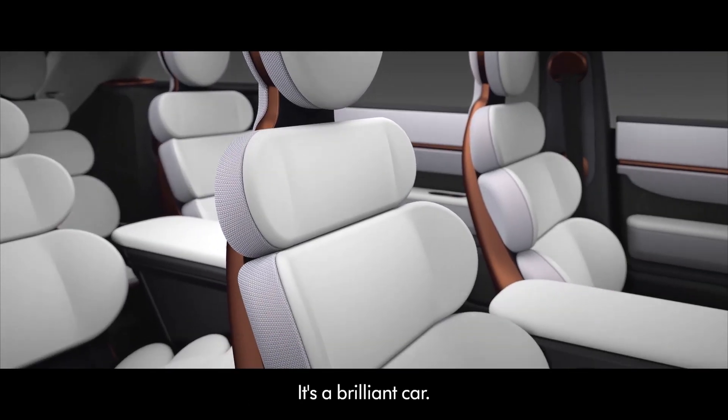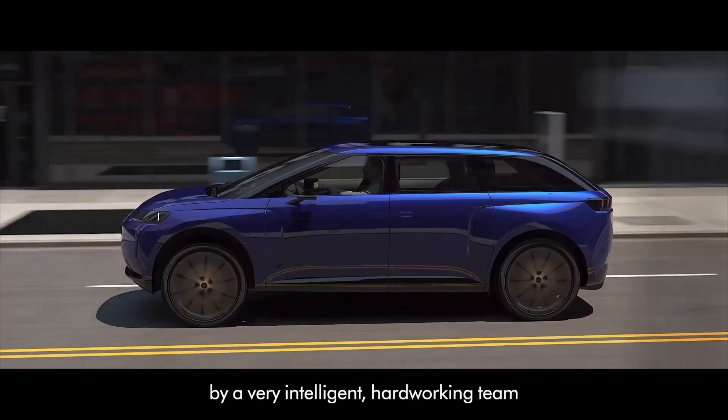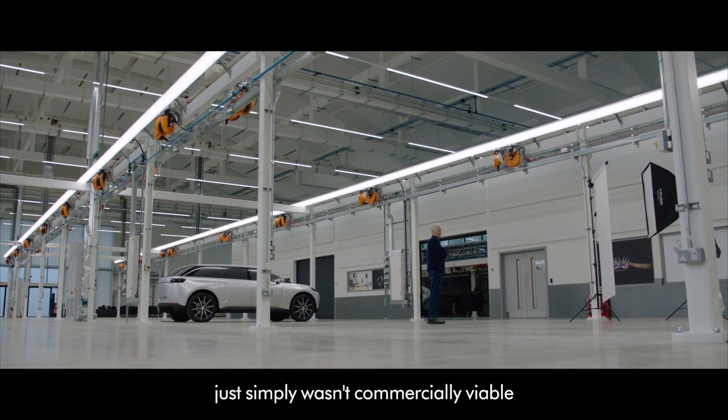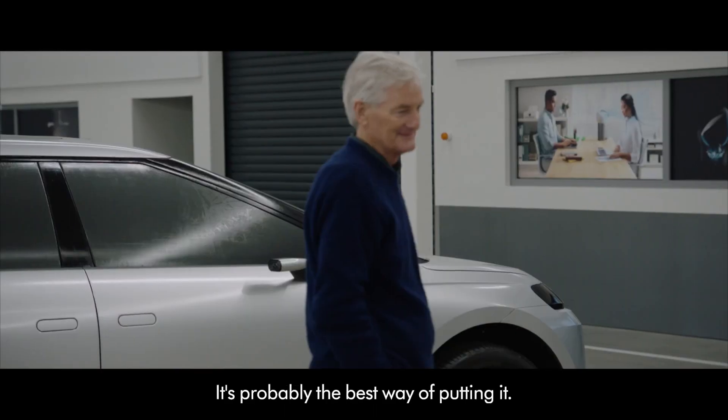It's a brilliant car, with very special features, by a very intelligent, hard-working team. The Dyson — in the present time — is just simply not what's commercially viable. It's a great shame. It's probably the best way of putting it.